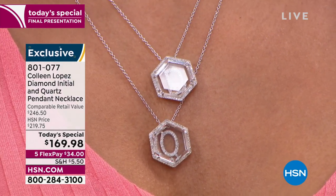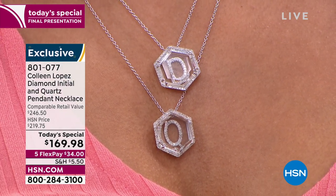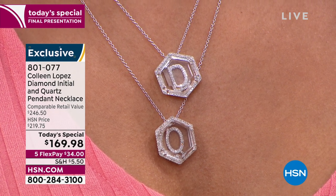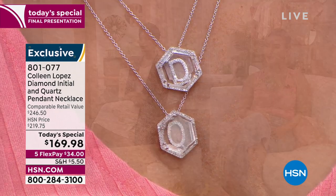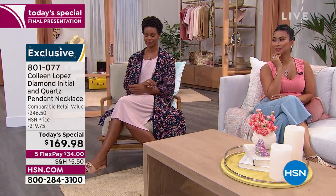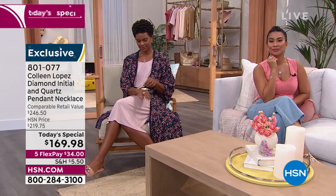We'll continue to take your orders and keep our eye on the initials that remain. That O did sell out, but we do have the other initials still available. Thank you everybody so very much. The matching pieces are still available — we have matching bracelets and also matching rings, and they have been very popular.